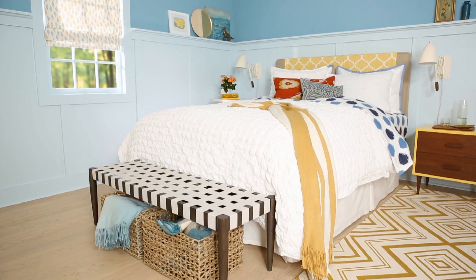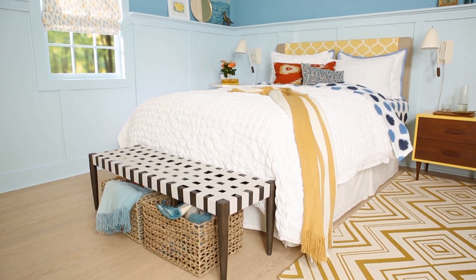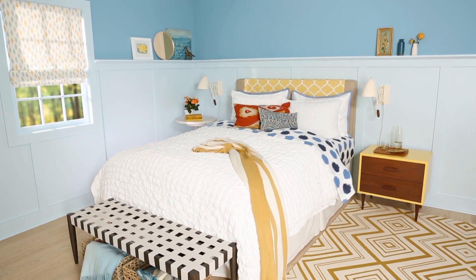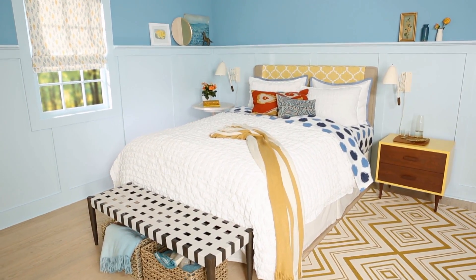With a fresh design sense and a mix of existing and new, this bedroom underwent a dramatic yet achievable makeover. Use these ideas in your own bedroom for impactful results.